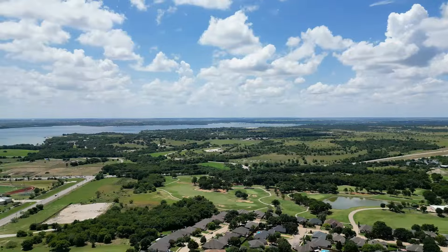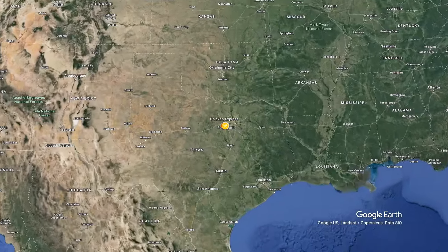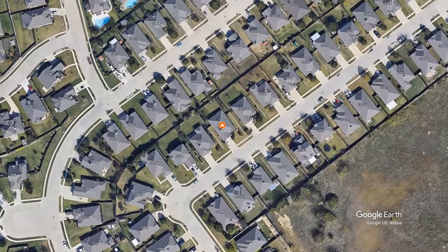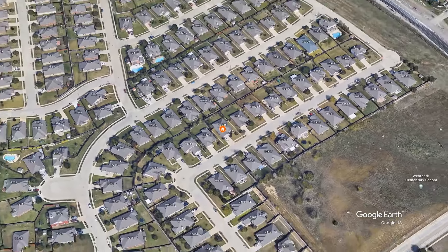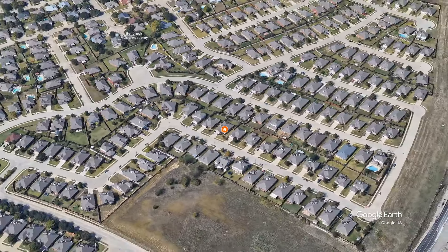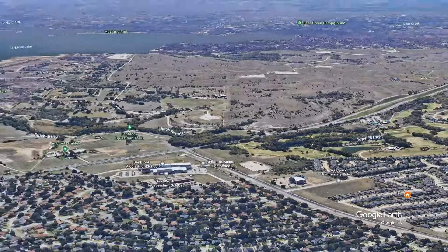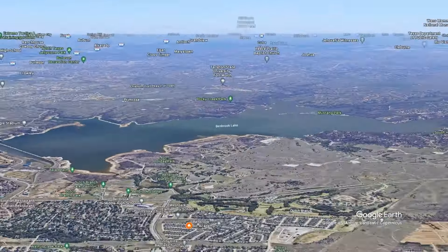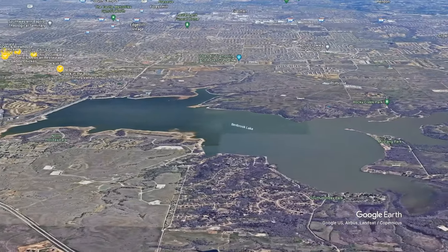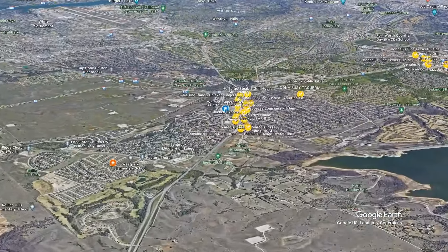Before we get into the home tour, let's talk about the area and location. This house is located in the Hills of Whitestone, which is in Benbrook, a suburb of Southwest Fort Worth. The neighborhood has an HOA and is right off Chapin School Road, between 377 and I-20. Everyone I've met here has been very friendly and the neighborhood gives off a good vibe. Lake Benbrook is also nearby with a marina, several parks with boat ramps, and a campground.